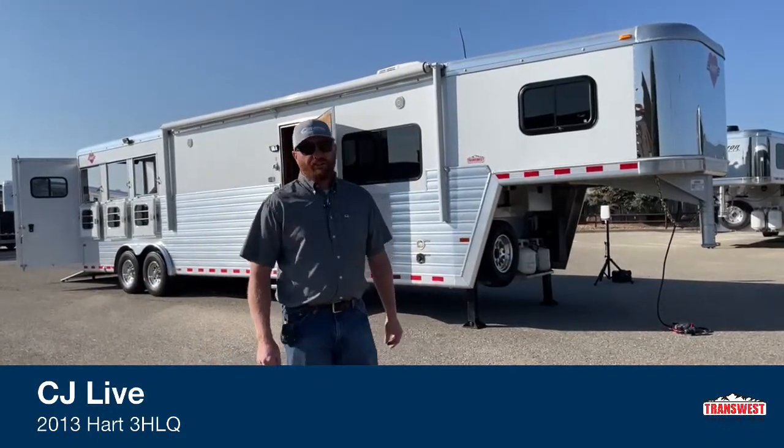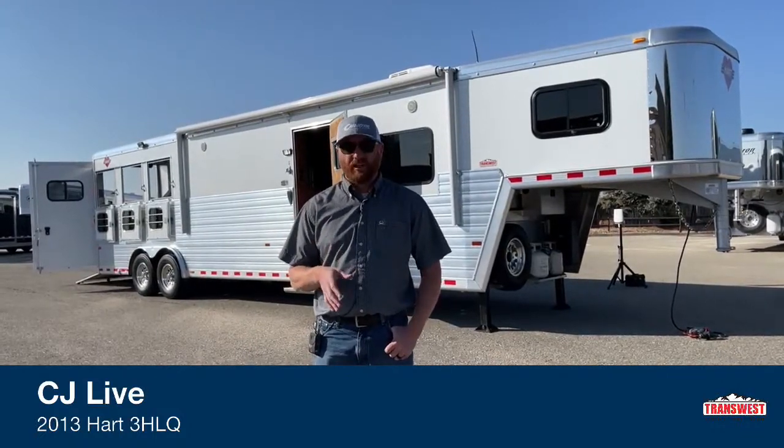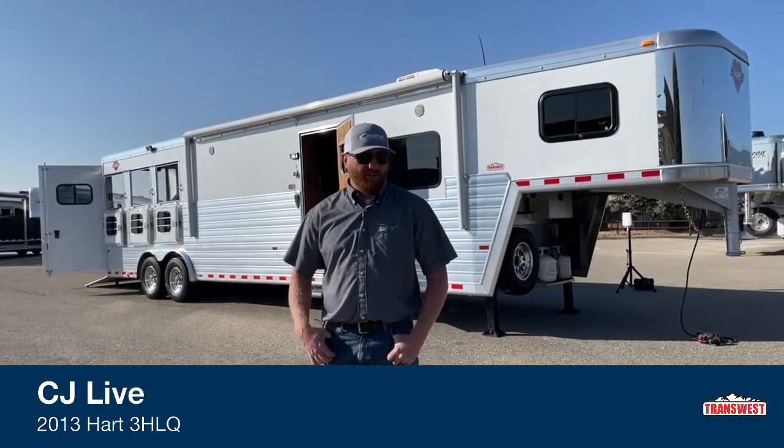Hi, I'm CJ Altenberg with TransWest Truck Trailer RV in Frederick, Colorado. We appreciate you tuning in this morning. Today we've got a used trailer, a used living quarters that we're going to walk you through. We do take trade-ins here. If you have an extra trailer sitting around you want to turn into some cash, we do buy trailers as well.